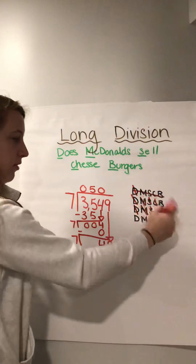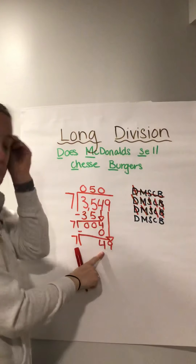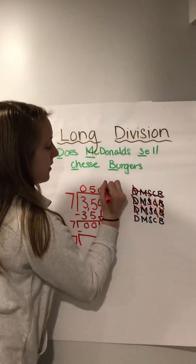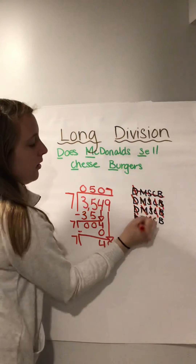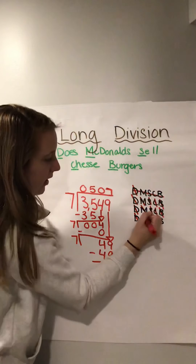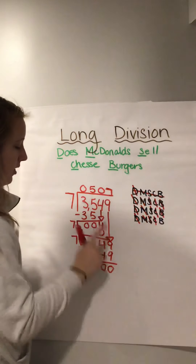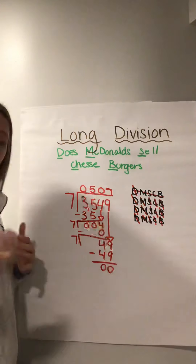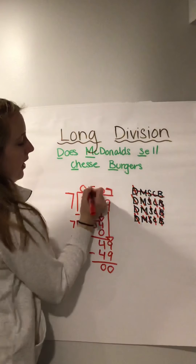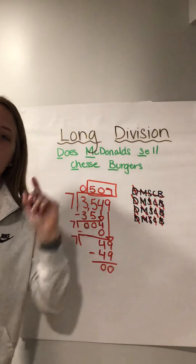And then I'm going to bring down my nine all the way to the four. Now we have to divide — start from the top again. How many times can seven go into forty-nine, as close as possible without going over? Go through your facts: seven times seven gives us forty-nine, so we can go in there seven times. Multiply seven times seven, which is forty-nine. Subtract: nine minus nine is zero, four minus four is zero. Check — is zero less than seven? Yes, we are good. Is there anything more to bring down? No, so we are done. Three thousand five hundred forty-nine divided by seven is five hundred seven. And there is a division problem with a one-digit divisor.